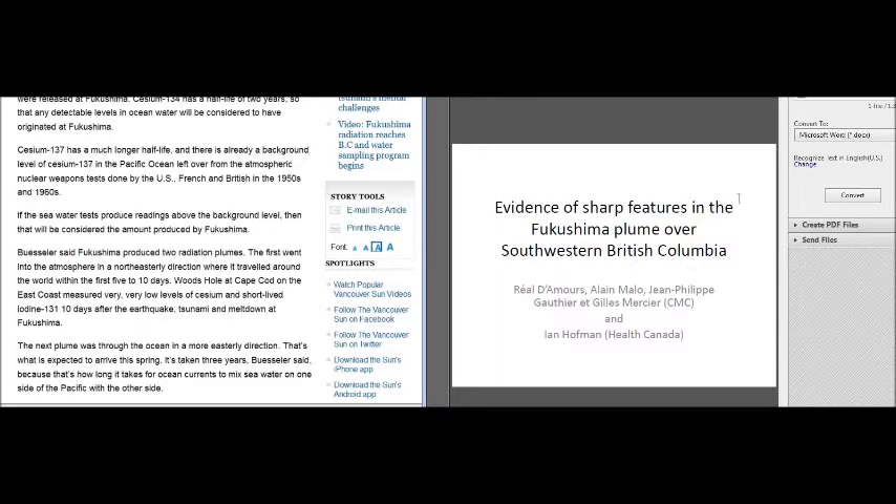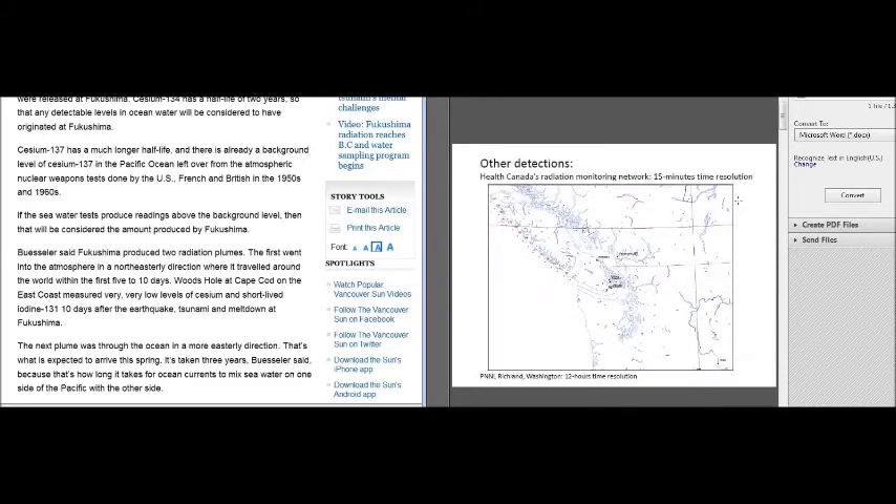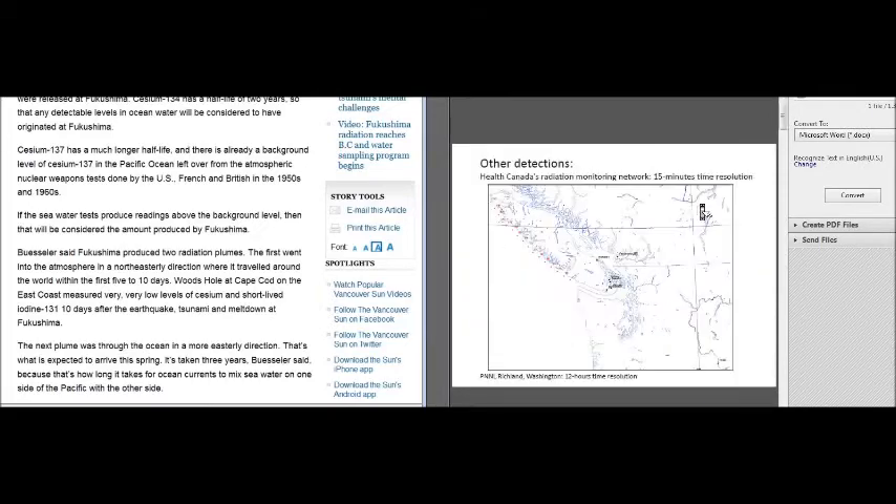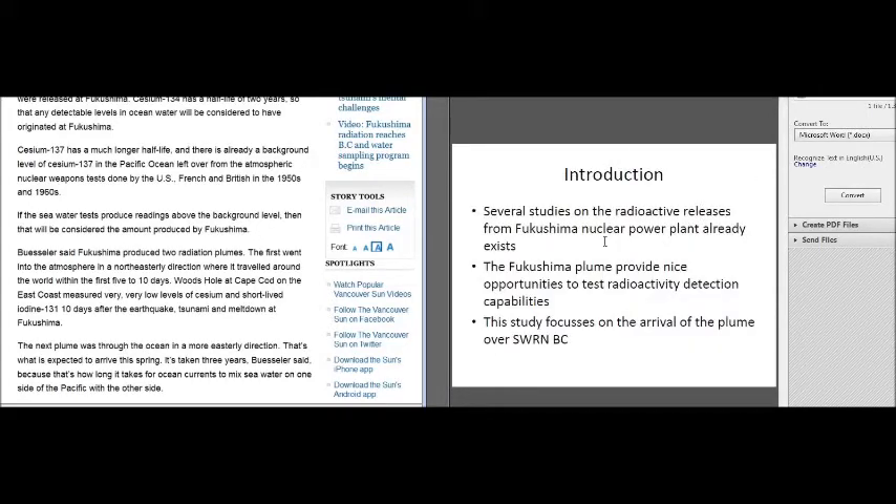7,500 becquerels is normal background potassium-40 for water, but they're going to equate that with man-made radioactive material. Multiply by 300 and you get 2.25 million becquerels — and that came with iodine-132, iodine-133, plus uranium, plus plutonium. When you see cesium, you've got to include 30 times more strontium-90. Iodine-132 is 10 times more effective at ionizing your thyroid glands. Health Canada flew an aerial survey along the British Columbia coastline on March 18th and 28th, 2011, and discovered a radioactive plume along the entire coast.